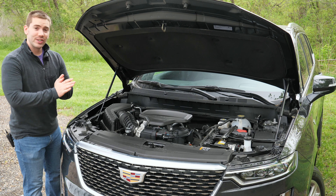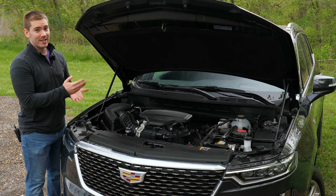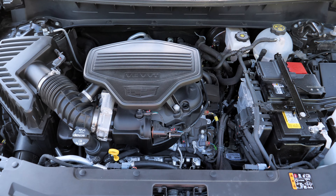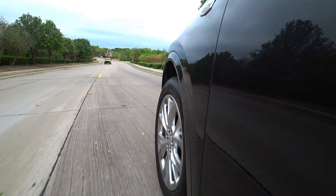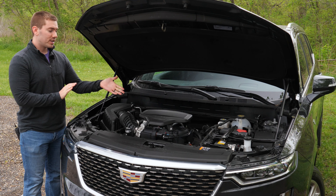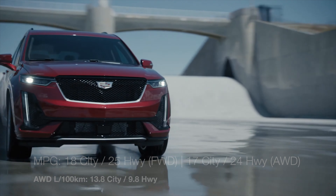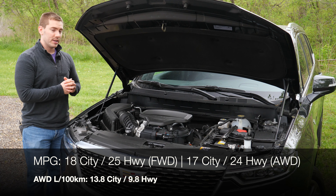Powering the XT6, you just get one option — no twin turbos or V8s. You definitely have to go to the Escalade if you want that power. We get a naturally aspirated direct-injected 3.6-liter V6 giving you 310 horsepower and 271 pound-feet of torque. Those numbers are respectable and it moves this vehicle fairly well. Paired with the nine-speed automatic, you can go zero to 60 in 6.9 seconds. This engine has cylinder deactivation to help fuel efficiency, going from six to four cylinders. Miles per gallon is 17 city, 24 highway, and 20 combined, and this one is all-wheel drive.